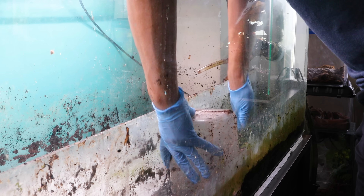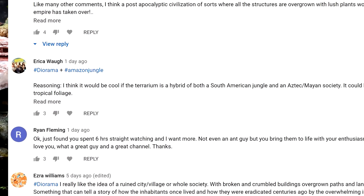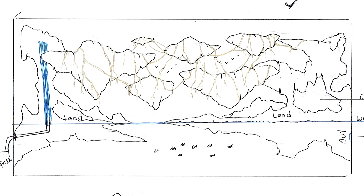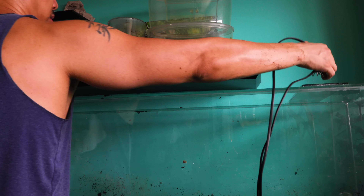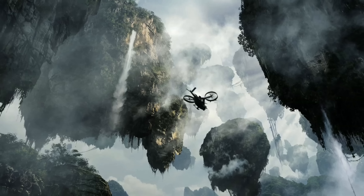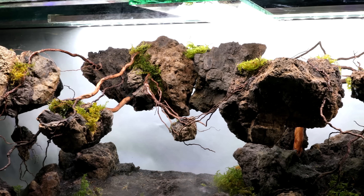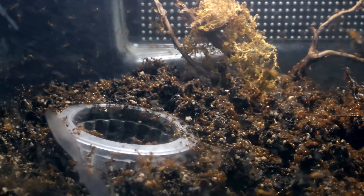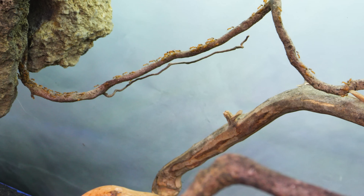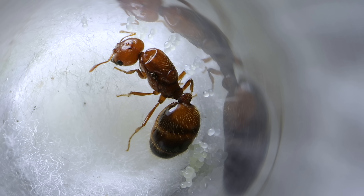Six months ago, I set out to try something that's never been done before. In collaboration with all the subscribers of this channel, voting over a course of several weeks on design choices and the details, we created the ultimate ant terrarium, the Floating Mountains Paludarium, inspired by the movie Avatar. We called it the Ember Islands, and it was designed to house our new and growing colony of fire ants named the Phoenix Empire, whom we raised and watched grow together from just a single queen ant with eggs in a test tube in January of last year.